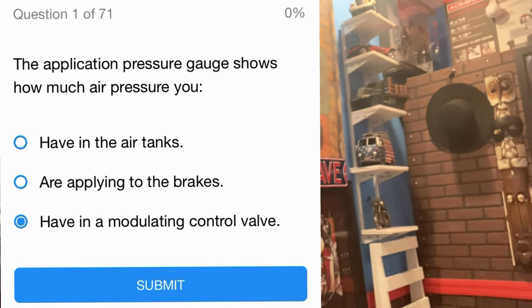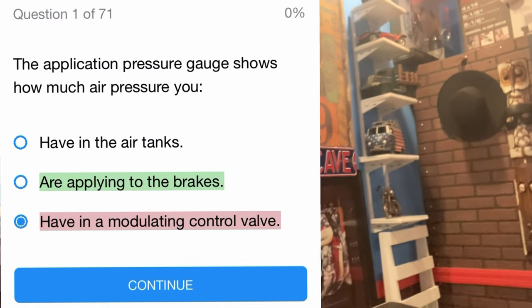On Monday, study just 10 questions all day on the CDL Prep app on your phone. Tuesday, study another 10 questions. Wednesday, study another 10. By three days you'll have covered 30 questions. Then on Sunday, do the full practice exam on CDL Prep. I guarantee you'll go to the DMV on Monday and pass your test.